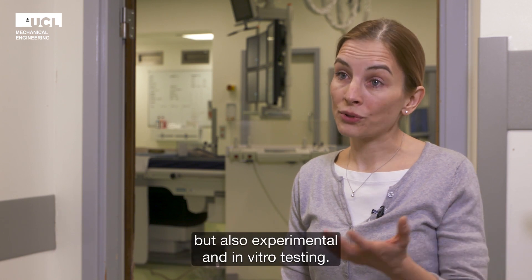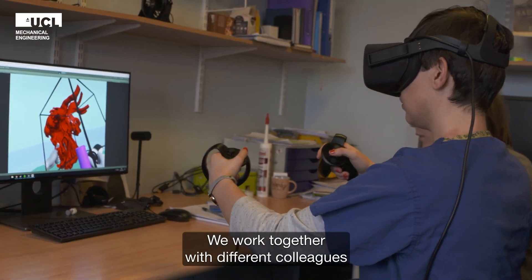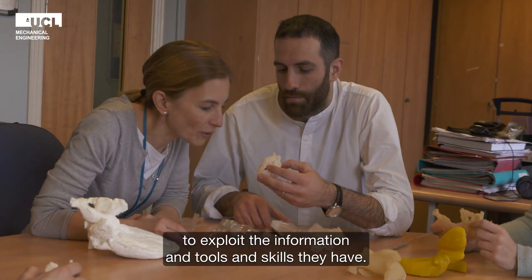In mechanical engineering there is great expertise in terms of both computational modelling but also in terms of experimental and in vitro testing. So we work together with different colleagues to exploit the information and the tools and skills that they have.